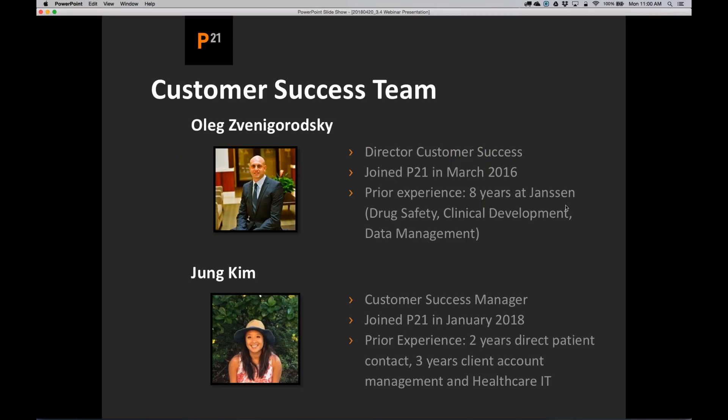Before we begin today's webinar, I want to take a few minutes to introduce you to our customer success team and give you a quick overview of the things we have planned for you this year. I'm Oleg Zvina-Garatsky, and I've been at Pinnacle for the last two years. We also had Jung Kim join us earlier this year as our first customer success manager. Jung comes to us with a lot of experience working in healthcare IT, and she's already engaged many of you to help you onboard.